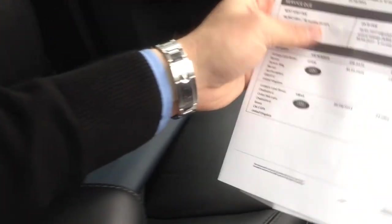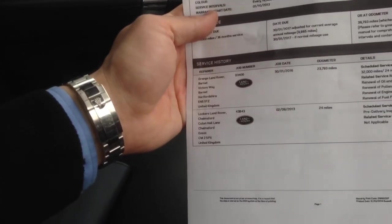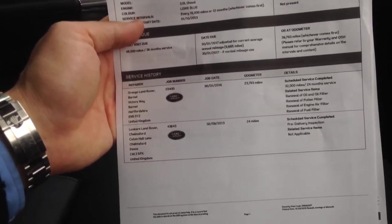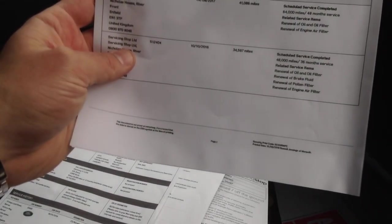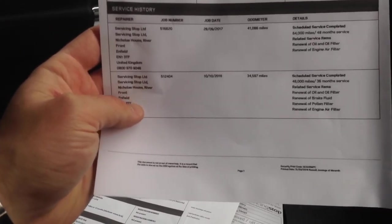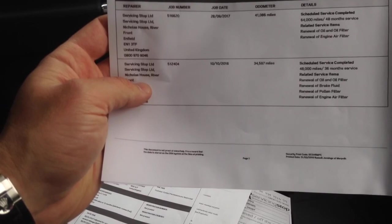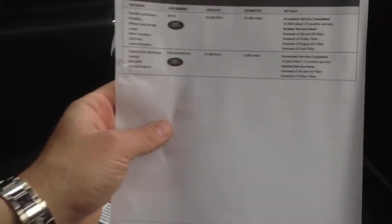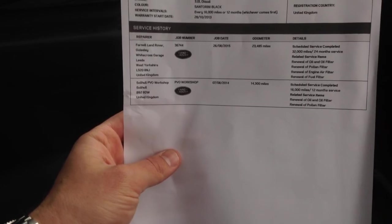It comes with a full handbook pack and two keys. The service history shows servicing at 14,300 miles at Solihull, 23,485 miles, then 34,597 miles, and again at 41,086 miles. Apologies — I was briefly looking at the wrong car; I have a few Discoveries in stock. There are also service check sheets to add to that history, so it's all very well documented.